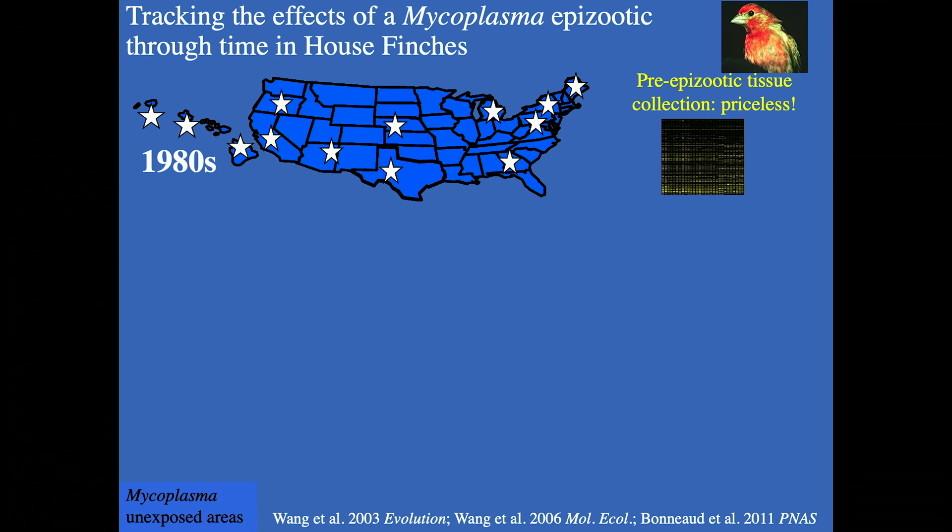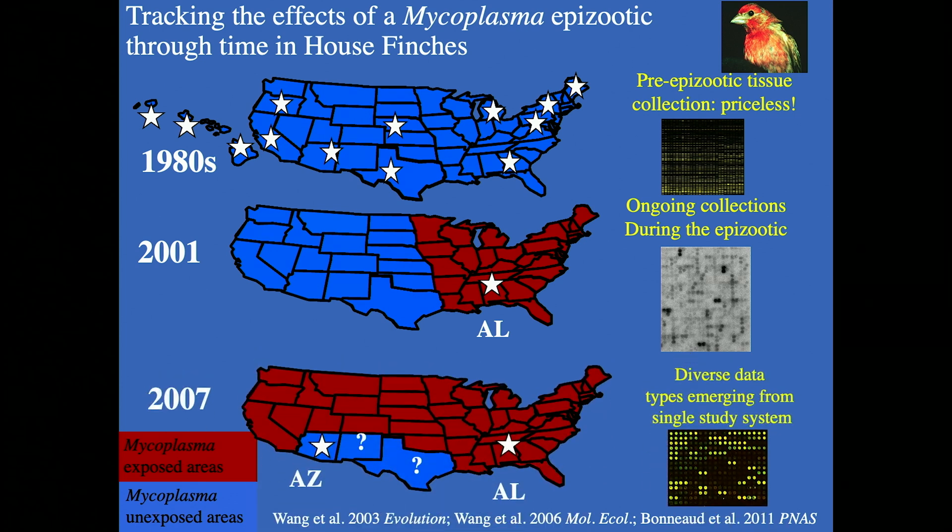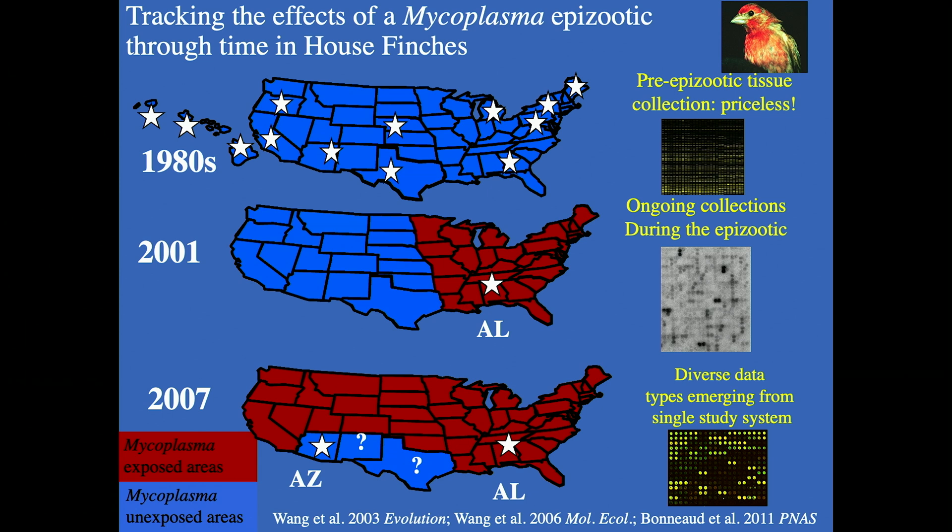You can see on the map in blue as it was spreading in the east, and then as it continued to spread through the west coast. Using museum specimens, we can essentially go back in time and look at this process historically — and this is one of the great values of these amazing collections.